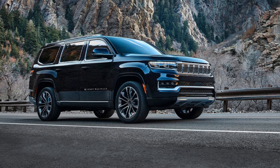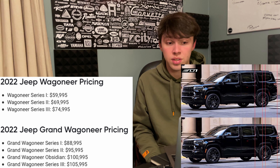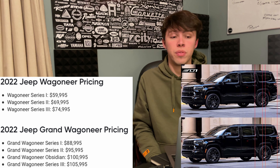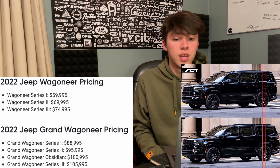Thinking about pricing: the Wagoneer and Grand Wagoneer are already pretty expensive vehicles. Even without the extended wheelbase, the Grand Wagoneer is already getting over $100,000. The L version is probably going to start around $90,000 and jump up from there. It could possibly be offered only in higher trim levels. This is a lot of speculation, but I don't think it's coming out that far in the future — probably later this year.